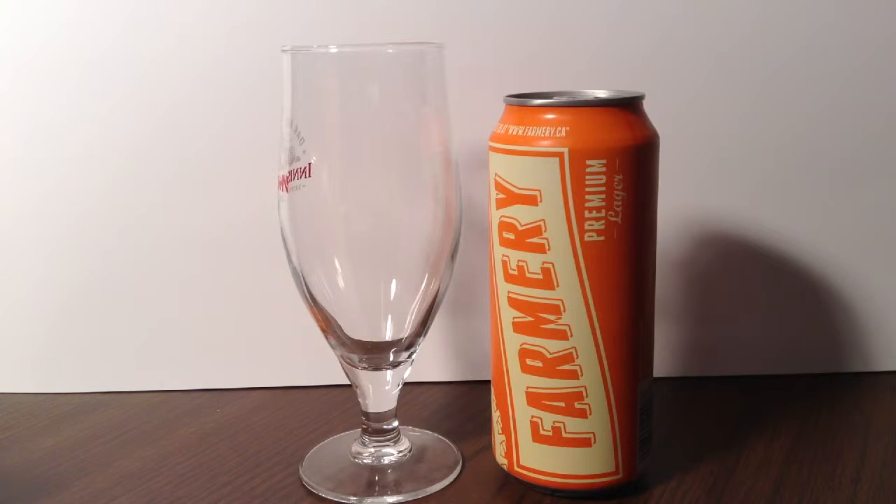Hey, thanks for joining me. I'm just a fellow who loves beer, and today I'll be drinking my 535th different beer — Farmery Incorporated's Farmery Premium Lager.